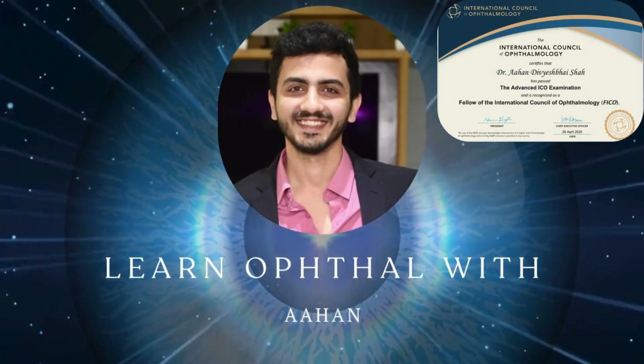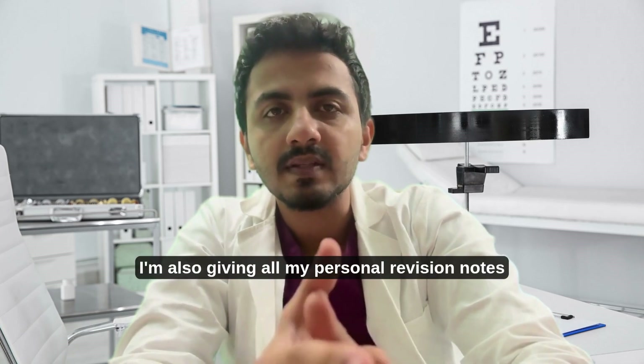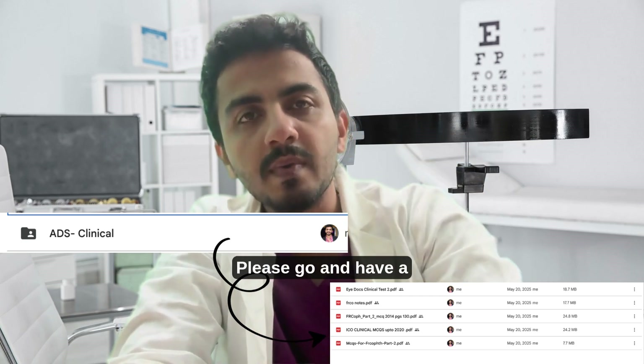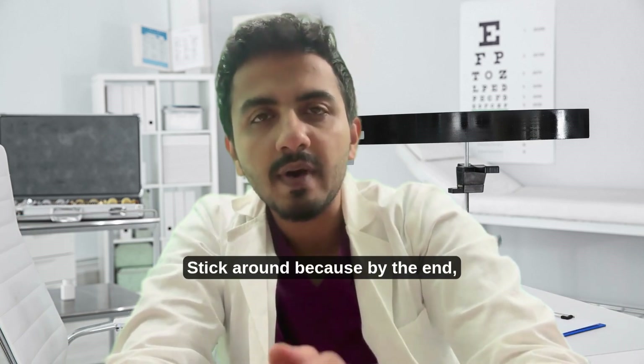I'm also giving all my personal revision notes and resources free of charge — Step 2 clinical preparation. A Google Drive link will be attached in the description below, please go and have a look. We'll discuss it further in this video, so stick around. By the end you'll not only have the materials but also the strategy on how to go about it.